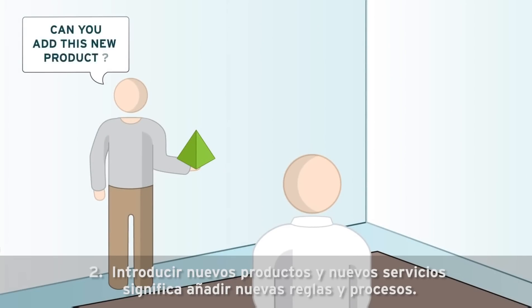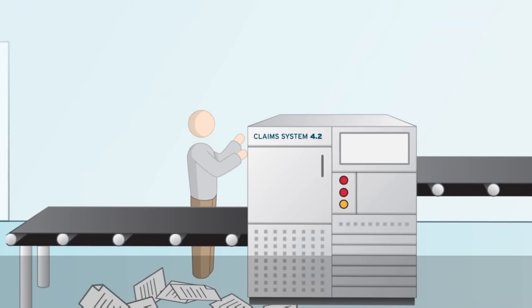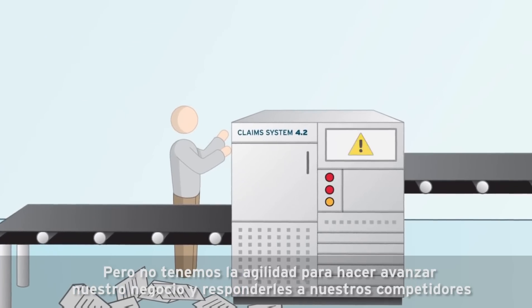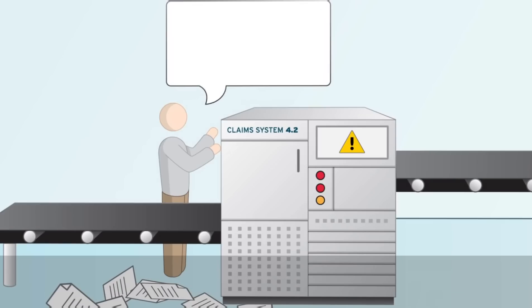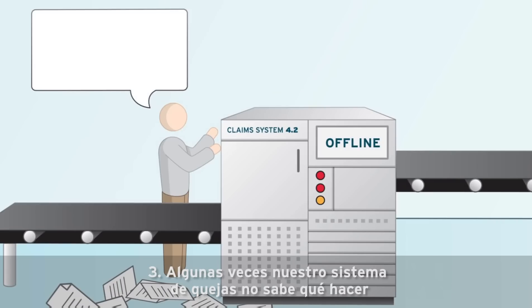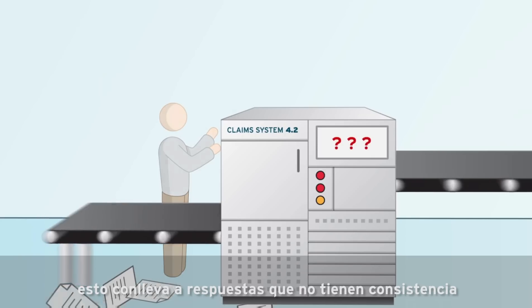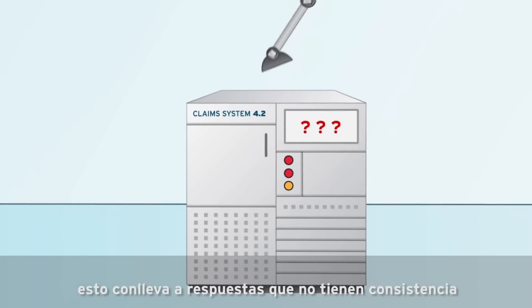Two: introducing new products and new services means adding new rules and processes, but we don't have the agility to advance our business and answer our competitors. Three: sometimes our claims system doesn't know what to do, so our agents must make decisions about customer claims. This leads to responses that lack consistency, and critical decisions are left to chance.